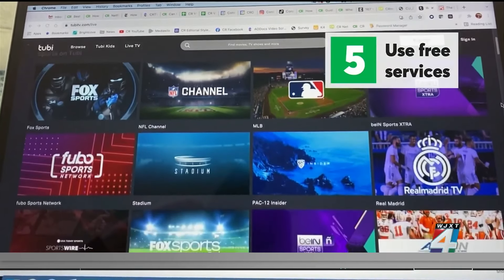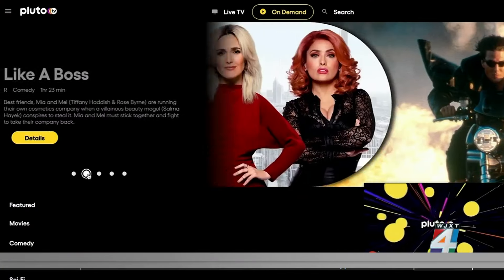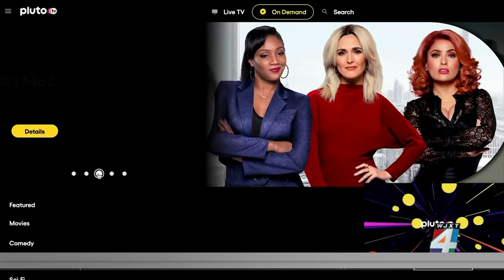Finally, you can save the most money by using one of the free services, like Pluto TV, the Roku Channel, or Tubi. These services have lots of classic movies and TV shows, plus some original content. In exchange for watching for free, though, you will have to put up with some ads. Ads aren't a big deal if we're saving money.